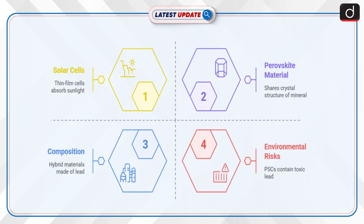Now let's understand what perovskite solar cells (PSC) are. A PSC is a type of thin-film solar cell that uses perovskite material as the light-absorbing active layer to absorb sunlight and generate electricity through the photovoltaic effect, offering high efficiency and low production costs. Perovskite material refers to any compound that shares the same crystal structure as the mineral perovskite, calcium-titanium oxide.